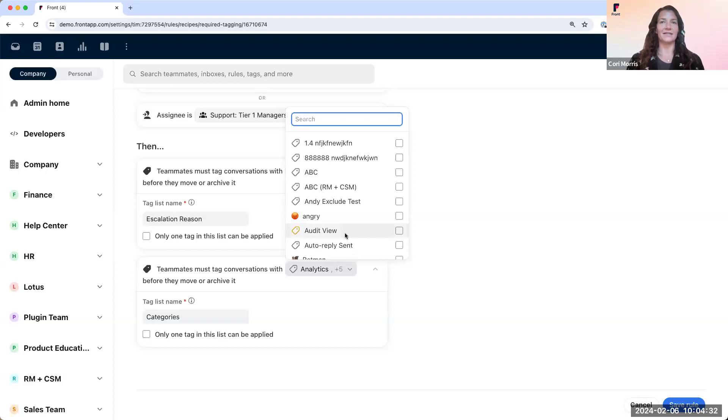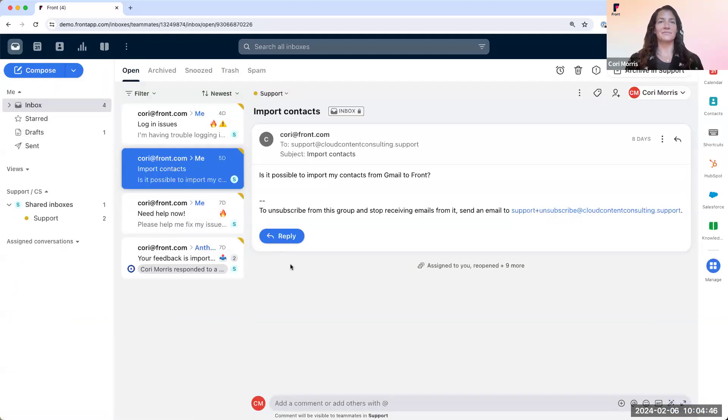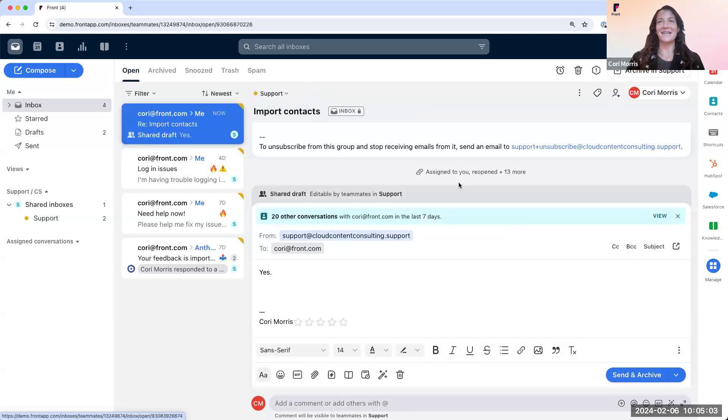Additionally, we have a second tag that must be added, and both of these must be done before they move or archive it. Let's see this in action. We'll head over to our inbox view, where I have an email that says, 'Is it possible to import my contacts from Gmail to Front?' I will respond yes, click send and archive. Usually a box will appear showing you both of those tag lists. You select the tags from those lists, click tag and archive, and the message is sent with the tags applied to the conversation. Back over to you, Joe.